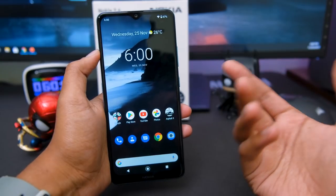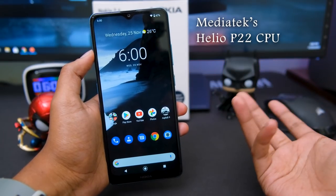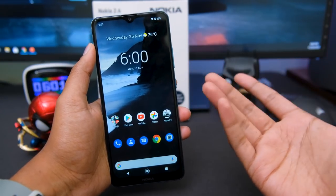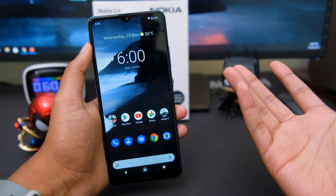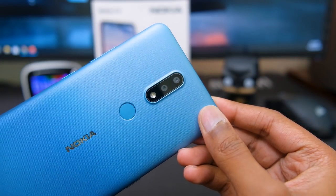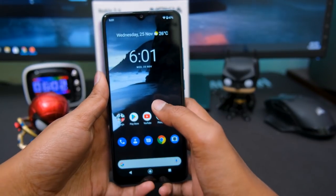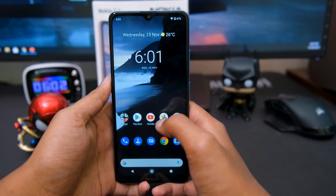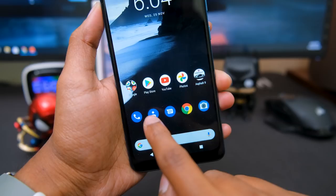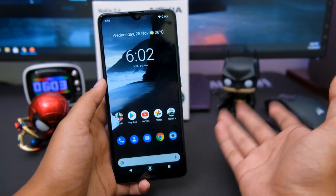Now let me tell you about the performance and CPU. The Nokia 2.4 comes with Mediatek's Helio P22 CPU, which is an octa-core chip. To be honest, I'm not a big fan of this CPU — I don't know why the brand went with this, especially with the huge competition in the smartphone industry right now. I feel they should have gone with something better in the CPU category. Anyways, for day-to-day usage so far I didn't face any lags or stutters while opening and closing apps. But we'll have to check the gaming performance — we'll be talking about gaming in my full review video.